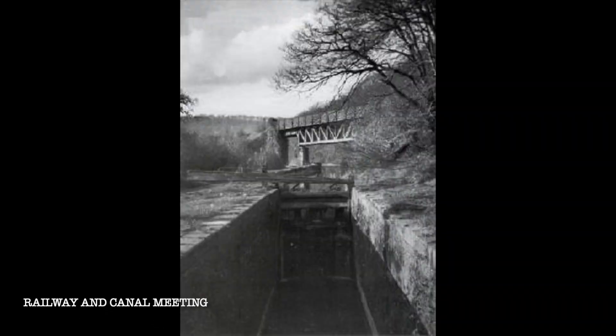This canal goes that direction and the railway goes that direction, so it's logical that at some point they're going to meet. There's a bit of an extra — I'm going to have a look at where the railway met the canal.